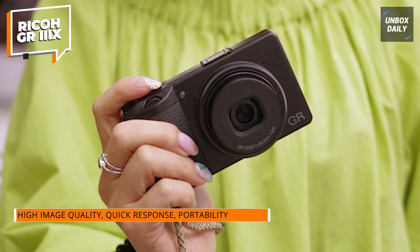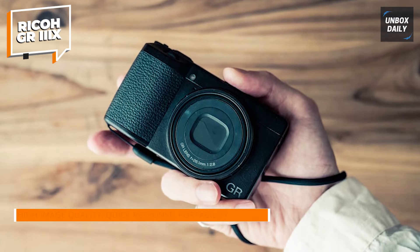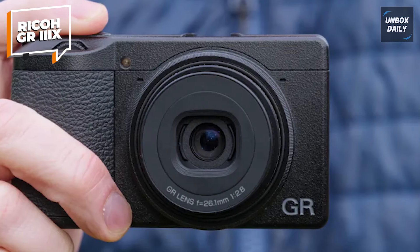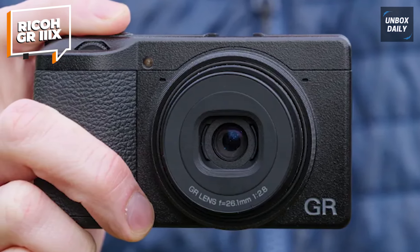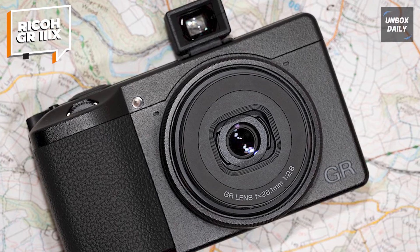Despite its small size, the GR3X offers impressive detail and clarity, thanks to its advanced optics and fast lens. Whether you're capturing fleeting moments on the go or framing a carefully composed shot, this camera is ideal for photographers who value image quality and convenience in a compact form factor. If you're after performance in a pocket-sized body, the Ricoh GR3X is ready to deliver.